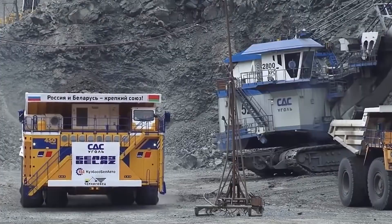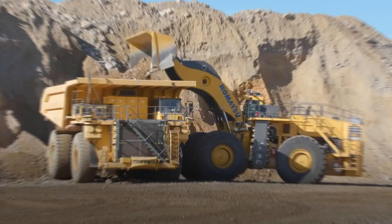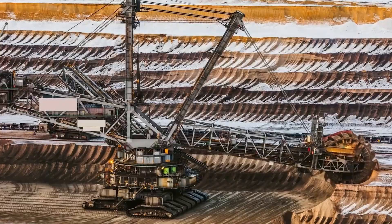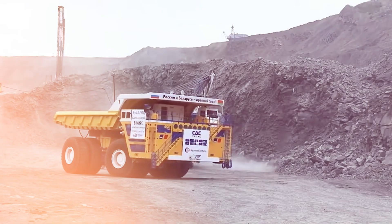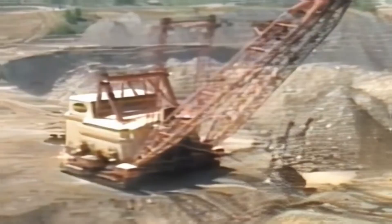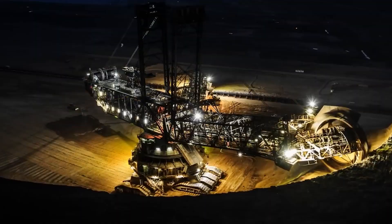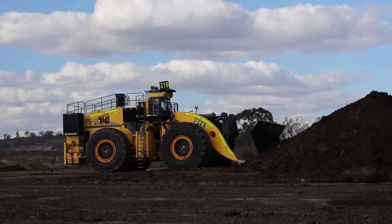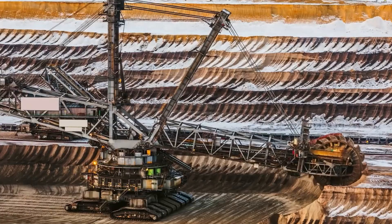So next time you see a dump truck on the highway, just remember — out there deep in the mines, there are machines that would dwarf it like a toy. These giant trucks aren't just cool to look at; they're engineering miracles that help fuel the world. Which one blew your mind the most? Let us know in the comments. If you enjoyed this deep dive, hit that like button, subscribe for more videos like this, and turn on notifications so you never miss an upload.